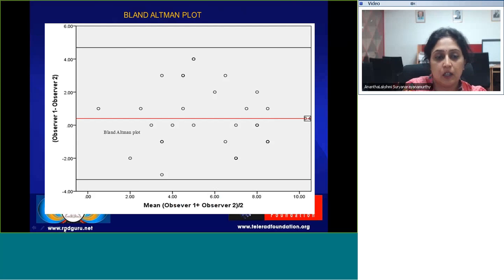We charted our scores on a Bland-Altman plot. As we can see, the values are more or less scattering around the main baseline.